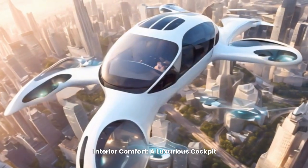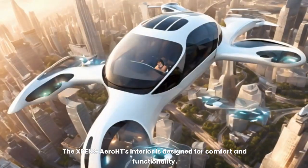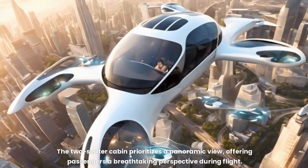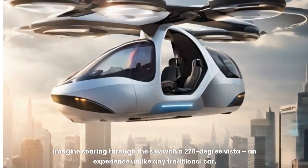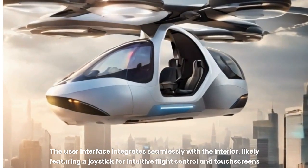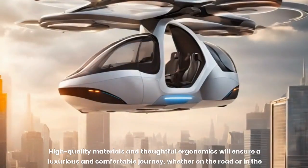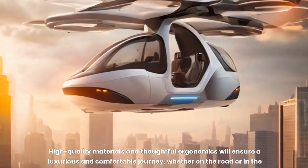Interior comfort — a luxurious cockpit. The X-PENG Aero HT's interior is designed for comfort and functionality. The two-seater cabin prioritizes a panoramic view, offering passengers a breathtaking perspective during flight. Imagine soaring through the sky with a 270-degree vista. The user interface integrates seamlessly with the interior, likely featuring a joystick for intuitive flight control and touchscreens for navigation and entertainment. High-quality materials and thoughtful ergonomics will ensure a luxurious journey, whether on the road or in the air.